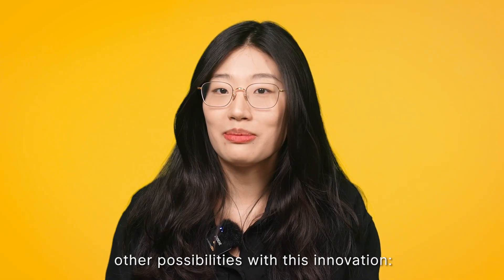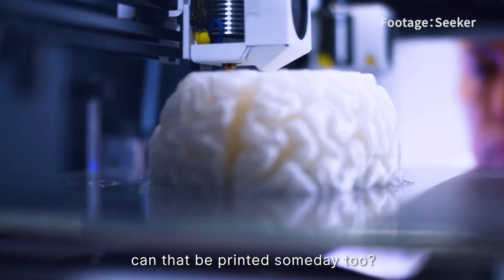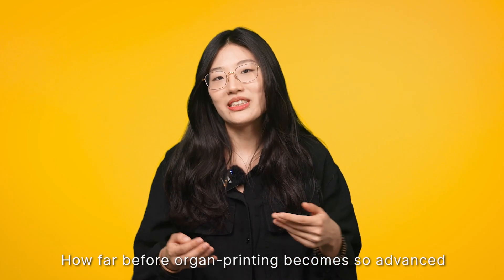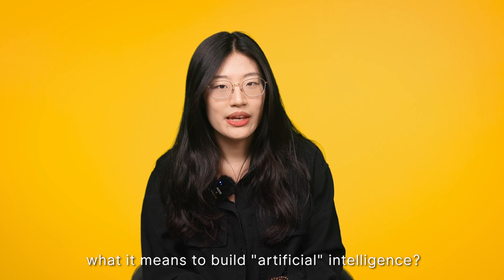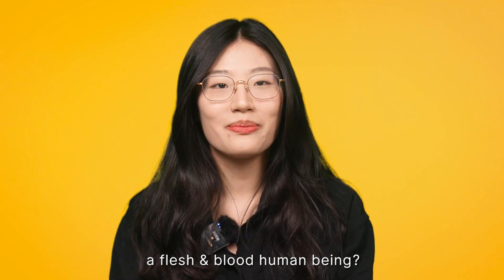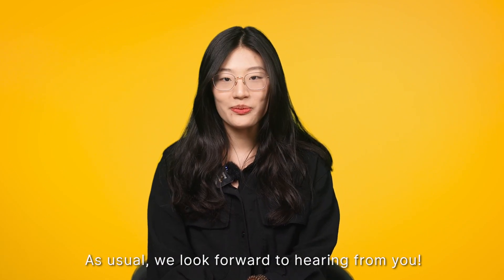I'm also wondering about other possibilities with this innovation. If the brain is just another organ, can that be printed someday too? What about muscles, ligaments, or skin? How far before organ printing becomes so advanced that we start to redefine what it means to build artificial intelligence — a 3D printer replicating a flesh and blood human being? So how far do you think 3D bioprinting can go? We look forward to hearing from you.